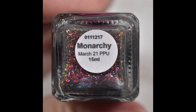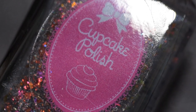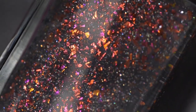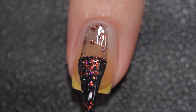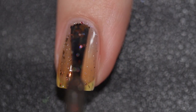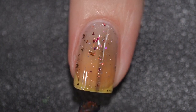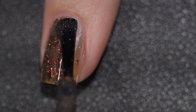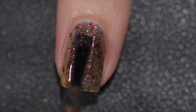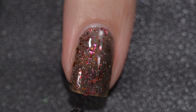This next polish is from Cupcake Polish and it's Monarchy. It's going to sell for $13 and it was inspired by a monarch butterfly. It comes in a 15 milliliter bottle and there is no cap. It is described as a dark gray nail polish packed with orange to red to gold flakies and holographic micro flakies. This polish had a fantastic formula. It does start off a bit sheer because there is a lot going on and it is a darker base, so you're going to want to build to opacity. This was opaque for me in three coats. The flakes in that dark base are just absolutely beautiful.